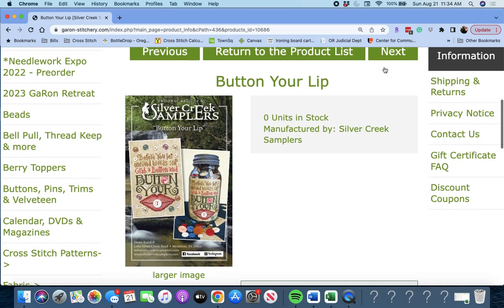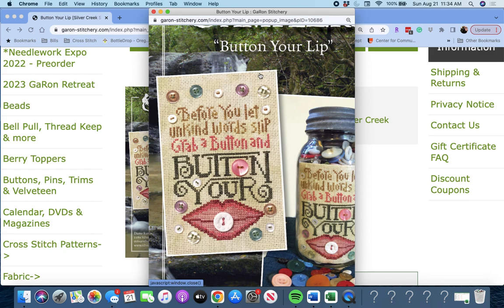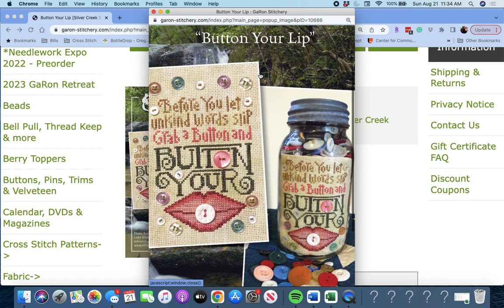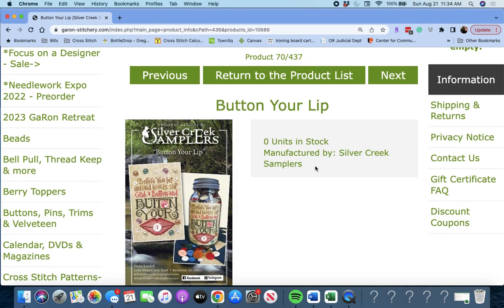Next up is 'Button Your Lip' by Silver Creek Samplers. 'Before you let unkind words slip, grab a button and button your lip.' Oh, that's cute. So they put it on their button jar. Silver Creek Samplers is also one of the Focus on a Designer months for next year with Garon.